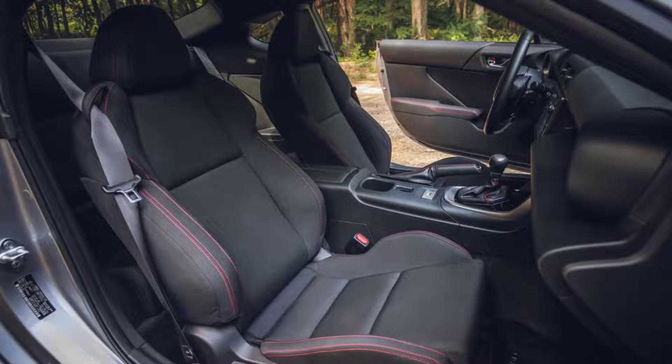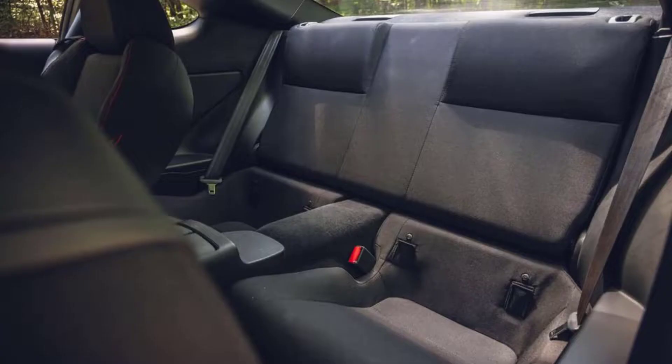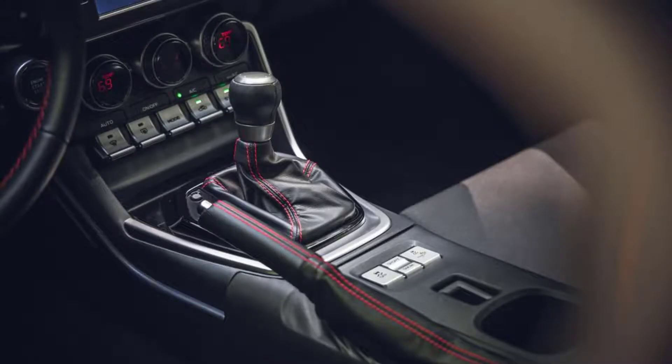Our base-level premium test car hit 60 mph in 6.3 seconds and set a quarter-mile time of 14.8 seconds at 97 mph. With the manual transmission, a BRZ Limited we tested managed a 60 mph run of just 5.4 seconds and sailed through the quarter-mile in 13.9 seconds at 101 mph.